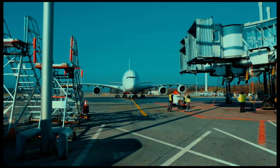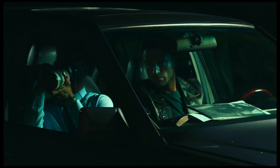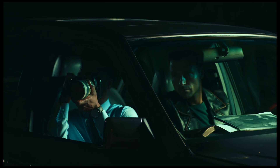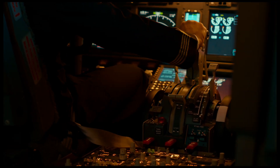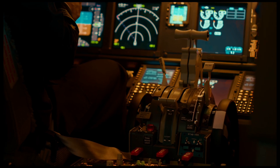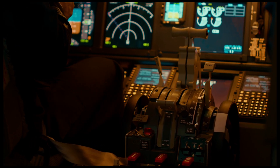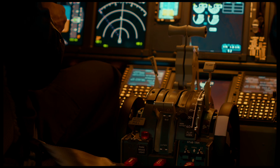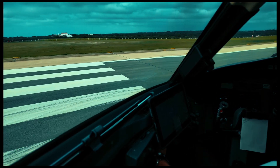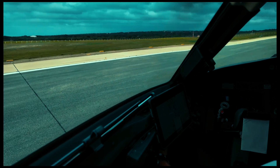The flight data recorder is like a super nerdy stalker for your plane. It tracks over 80 different parameters: speed, altitude, heading, engine performance, autopilot status, flap positions — and it keeps the last 25 hours of flight history, like a very, very nosy time machine.